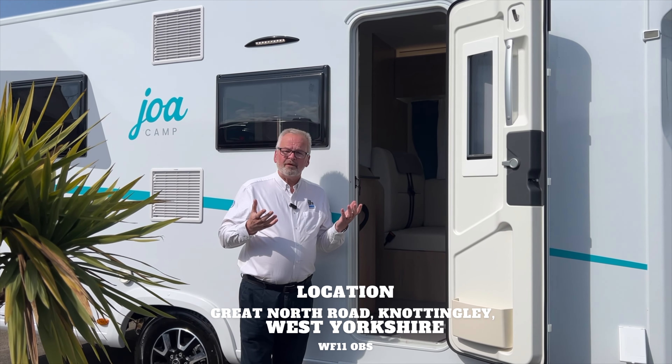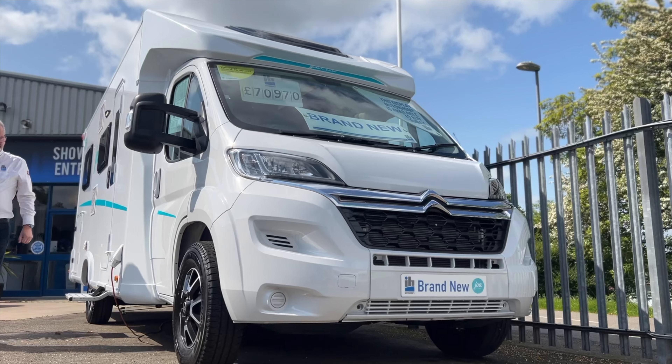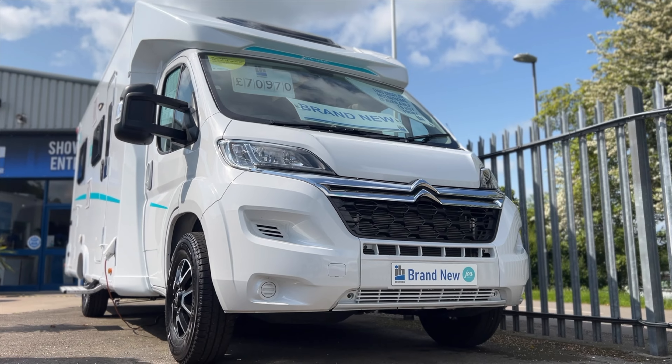Good morning, I'm Paul. Welcome to IH Motorhomes. I want to introduce you to the Piloti Joa Camp range. Anybody that's dealt with us before over the last 12 months or so will know we've had these — the 75T and the 75Q. T stands for twin beds, Q stands for queen beds. Very easy to understand. They're a great entry-level van.